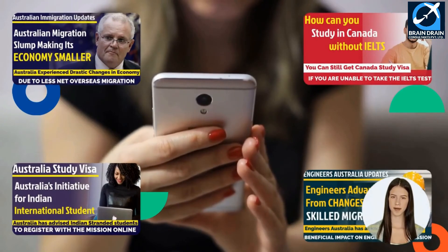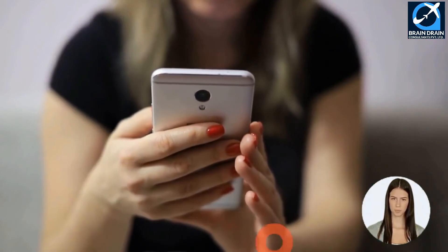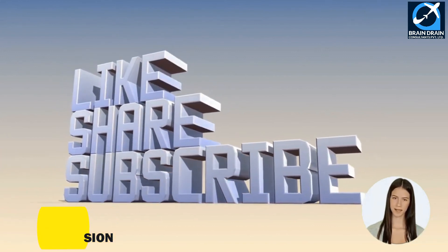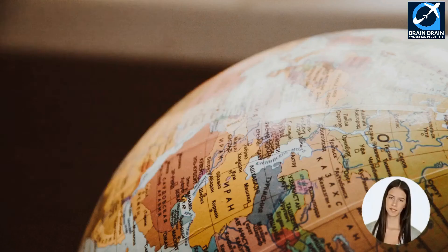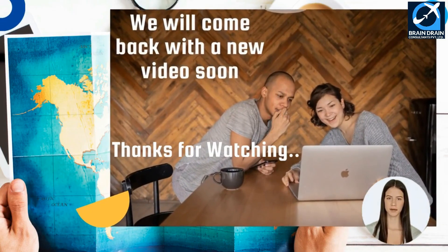Also watch our other videos related to work visa, immigration, and skilled migration filing for your profile. Don't forget to subscribe, like, and share our YouTube channel, and hit the bell icon to get the most updated and authentic information about global immigration. We believe this video has given you an in-depth knowledge regarding your career opportunities in Australia. Thanks for watching, and we will come back with a new video soon.